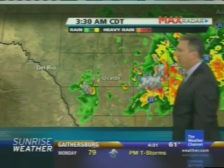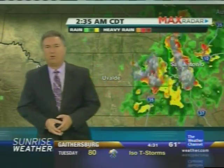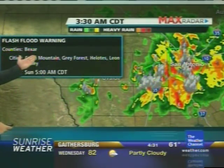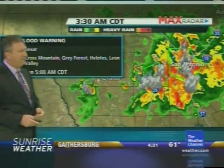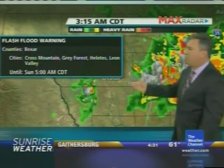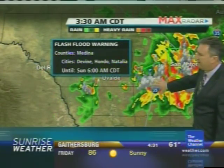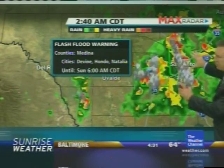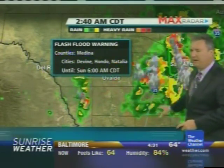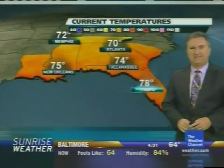Likewise, San Antonio just lit up with lightning this morning and some heavy rain. In fact, there are flood warnings out in Bexar County — that's the county San Antonio is in — and also Medina County, which is just to the west. You can see the two clusters of storms: one over Bexar County and one over Medina County, right next to each other as they slowly try to sag to the south.